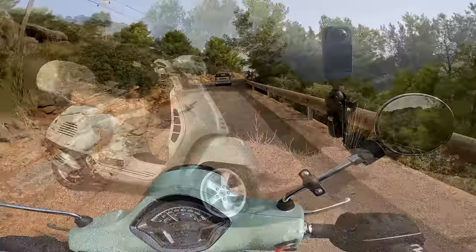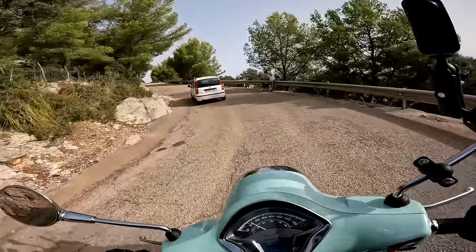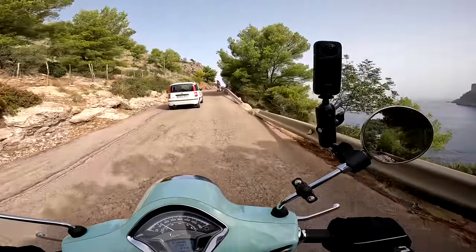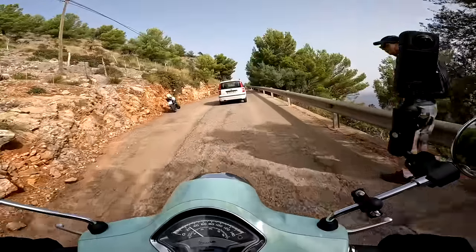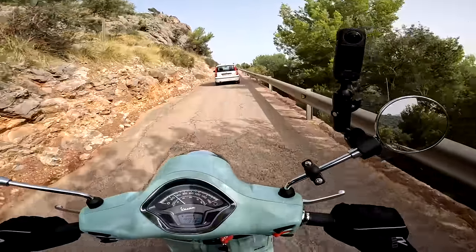I'm on the Vespa 300 rented from the port here, a place called Bully Moto. It's cost me 50 quid to rent the bike for the day but as it's a 300 it's relatively powerful for a scooter. I've got Mrs. Flyer on the back and we're just going to enjoy touring around the local area today on this bike. Nearly up to the lighthouse — we'll park up at the top and show you this beast.